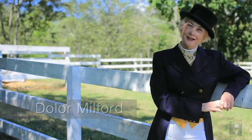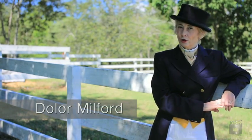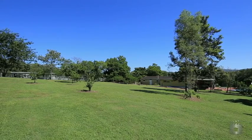Hello and welcome to 73 Grandview Road, Pullenvale — the home that will make your dreams of a life in the country come true.